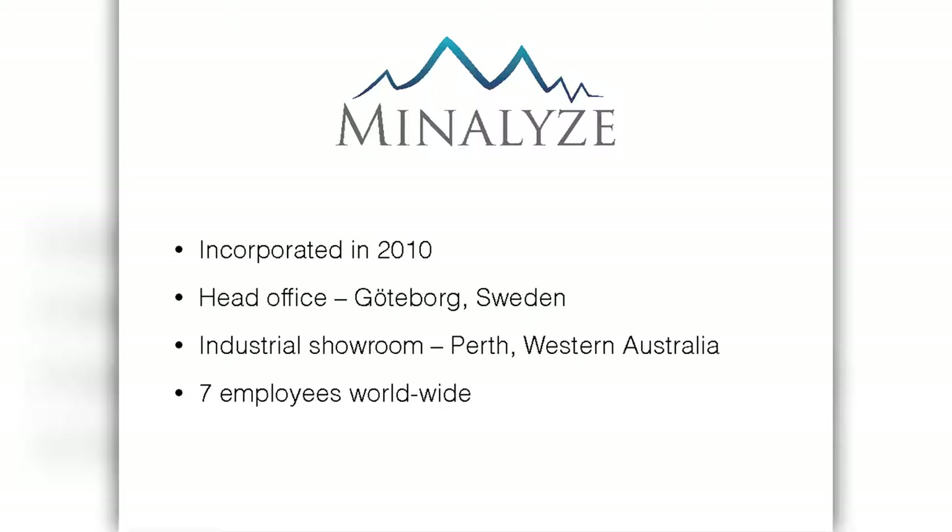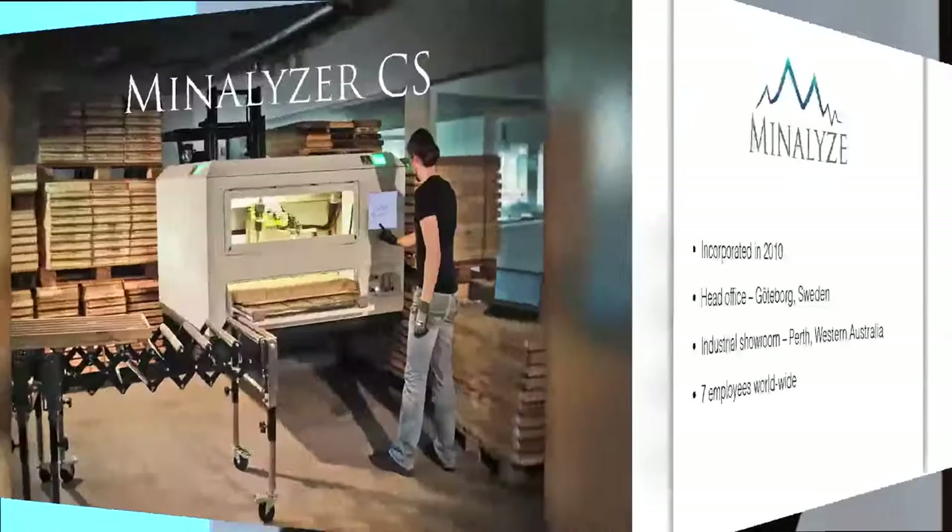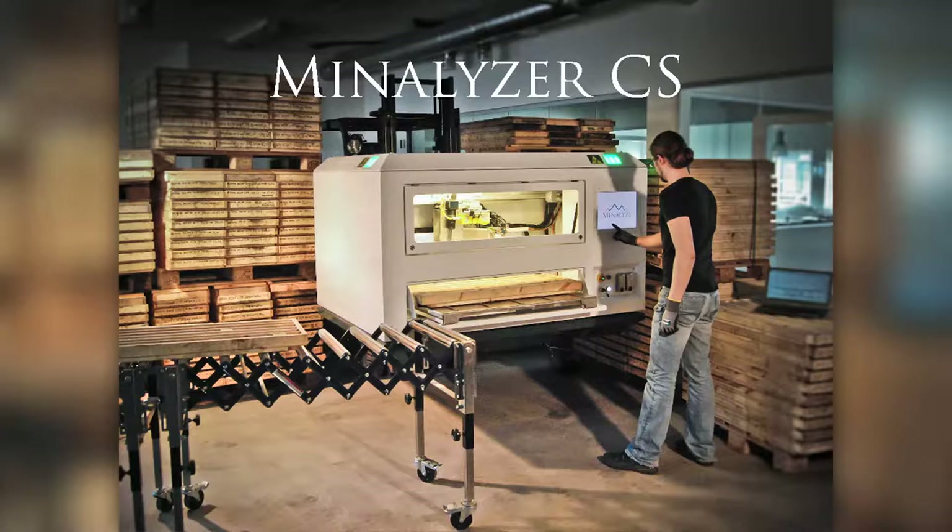Just a short history of Minnalise. The company was incorporated in 2010. We have our head office in Gothenburg in Sweden, but since last year we also have an industrial showroom in Perth, Western Australia. Currently we consist of seven employees worldwide. We expanded with two people last year, so we're growing really fast.